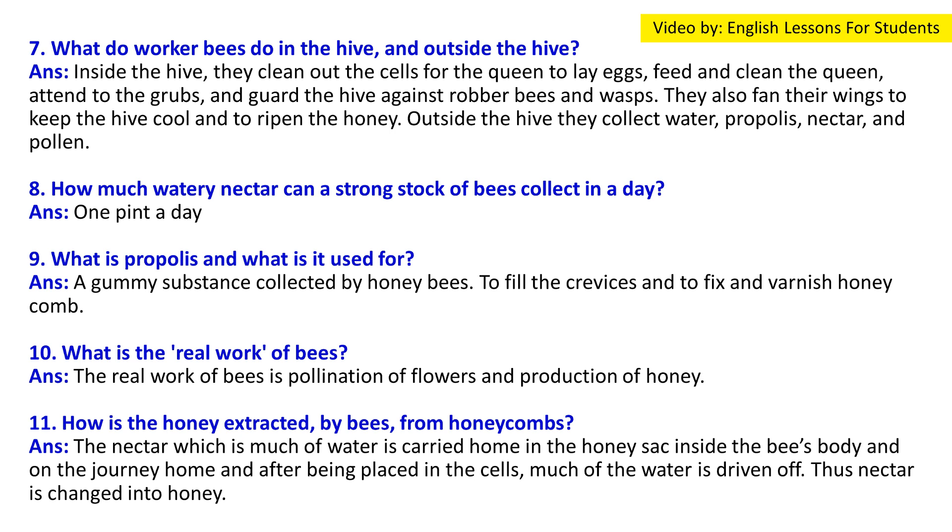Question 10: What is the real work of bees? Answer: The real work of bees is the pollination of flowers and the production of honey.